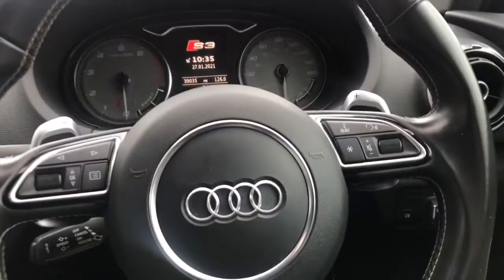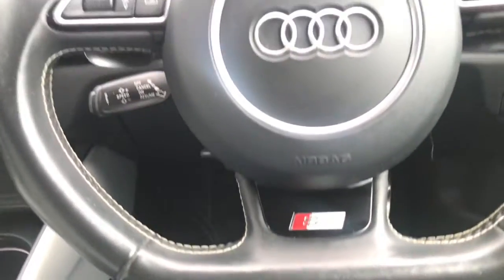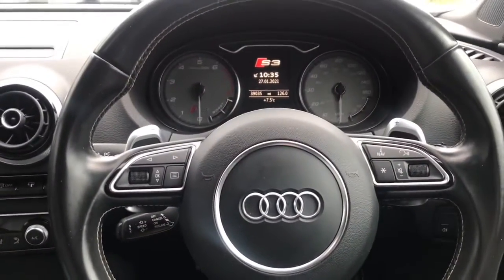Taking you into the driver's seat, you do have your S3 door sill. You've got a three-spoke leather flat-bottomed multifunctioning S3 steering wheel with contrast stitching.